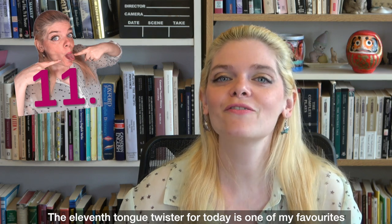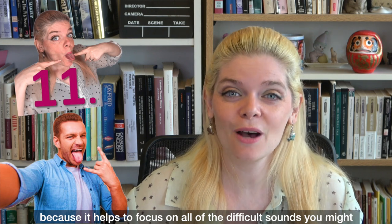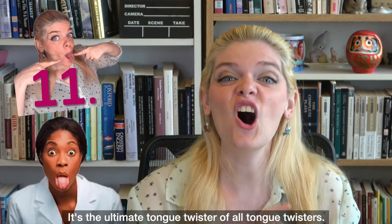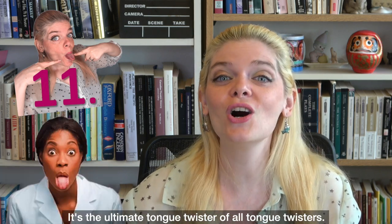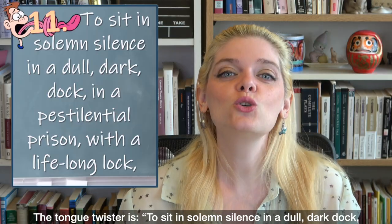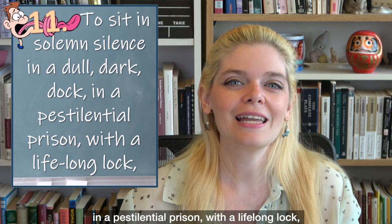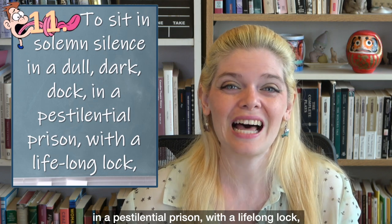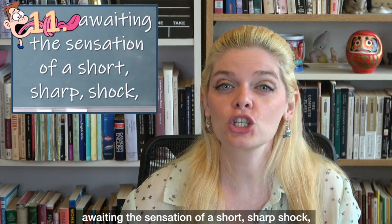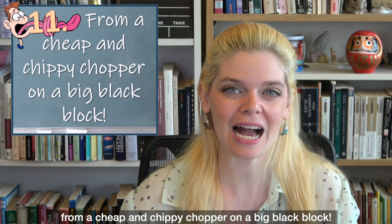The eleventh tongue twister for today is one of my favourites because it helps to focus on all of the difficult sounds you might encounter in just one tongue twister — it's the ultimate tongue twister of all tongue twisters. 'To sit in solemn silence in a dull, dark dock in a pestilential prison with a lifelong lock awaiting the sensation of a short, sharp shock from a cheap and chippy chopper on a big, black block.'